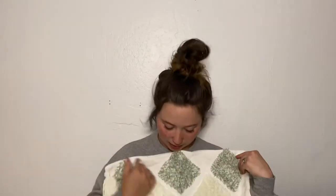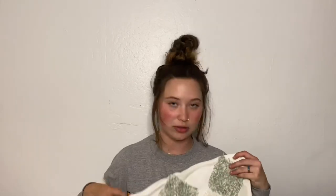Here's another throw pillow cover that I haven't gotten an insert for yet, but the texture is beautiful, the colors are great, it feels so high quality. I just love it. That's from Shein as well.